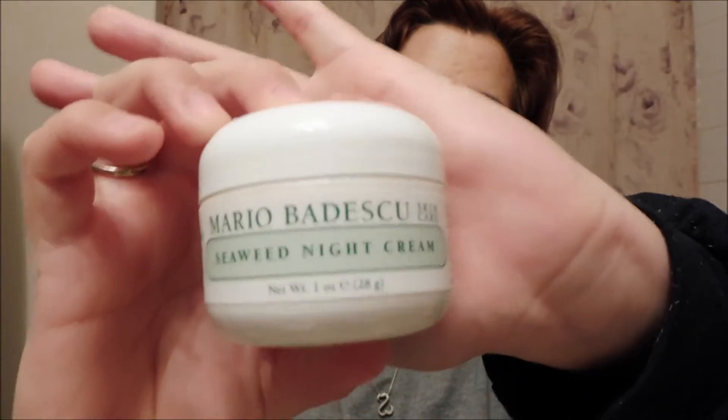My last cosmetic favorite is going to be the Mario Badescu Seaweed Night Cream. I bought this a while ago and didn't start using it a lot until recently. I'm already halfway through it just from about a month of use — I just overuse it right now because my skin is so dry. But this stuff is absolutely amazing. I wake up and my skin just feels so moist in the morning. I don't wash my face after putting this on; I leave it on as a moisturizer.